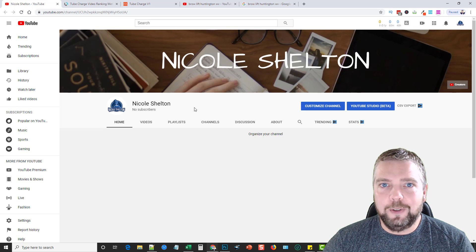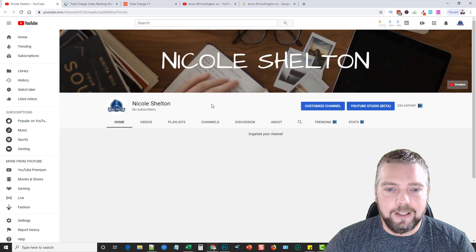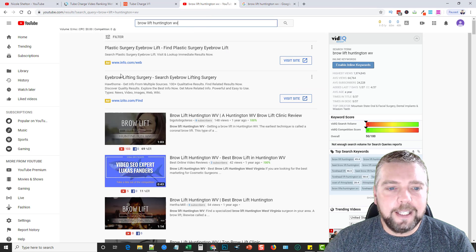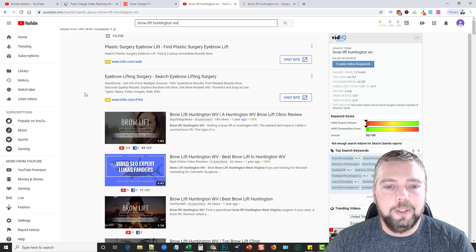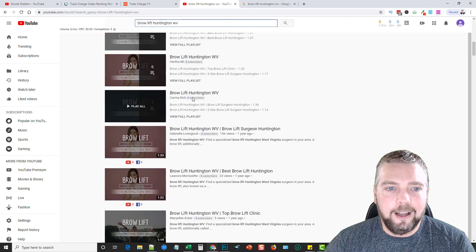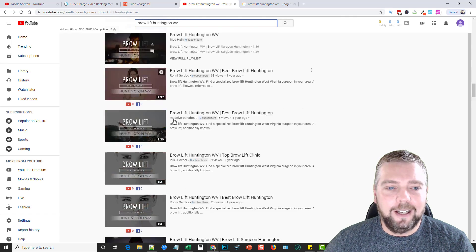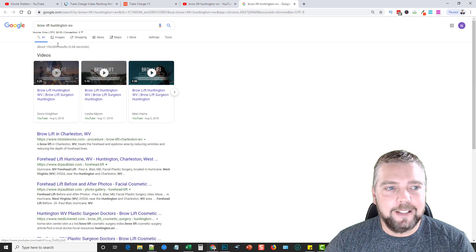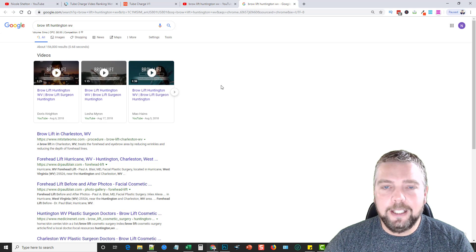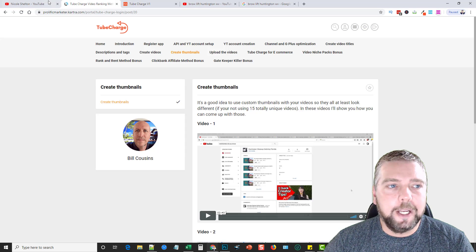A lot of you have been asking me: does mass video marketing still work? Over the past few months YouTube has made some big changes and has been banning tons of accounts. Yes, mass videos does still work, but it is risky — it's always been risky. YouTube doesn't like this type of marketing, so there are chances of getting your accounts banned. Keep that in mind if you decide to market this way. That said, if you search for 'brow lift Huntington West Virginia' on YouTube, you'll see a series of videos I uploaded over a year ago — hundreds of them — and I've pretty much dominated YouTube with them. I even got the top three spots in the Google carousel for the same keyword.